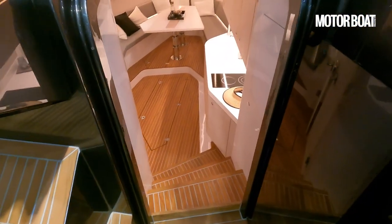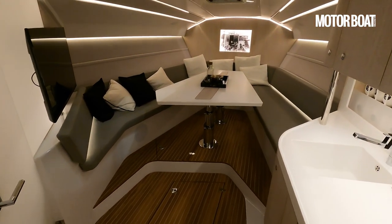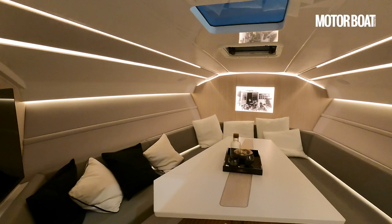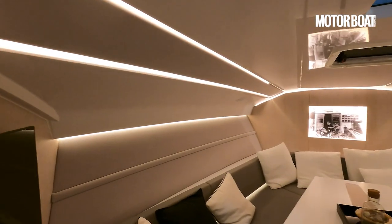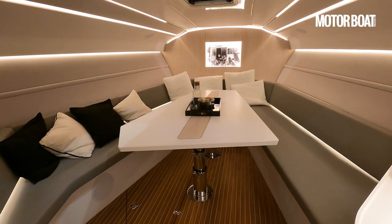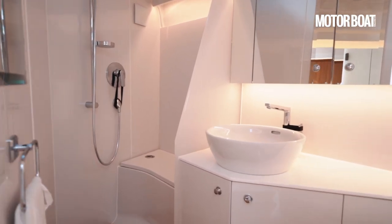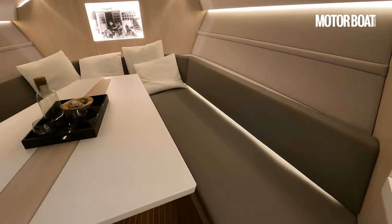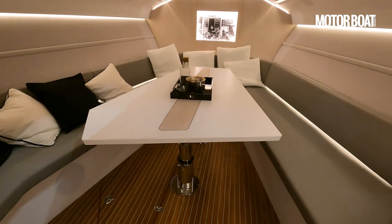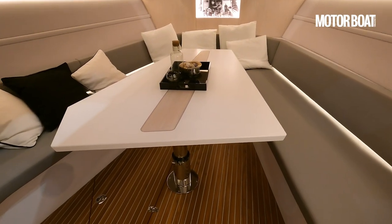Teak steps lead down into the cabin, and despite that long, low, lean look there is a surprisingly decent interior — not just in terms of space but also styling, beautifully done. LED strip lights on either side, soft linings on all the ceiling panels. Rather than trying to have a separate forward cabin, they've kept the forward end open plan, so you've got a really good sized table. It narrows toward the bow, but there's masses of seating — you could easily sit nine or ten people around it. The table also drops down, you add extra cushions on top, and you've got an occasional double berth.